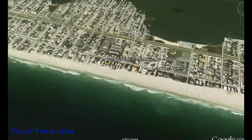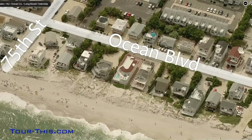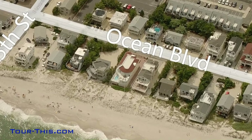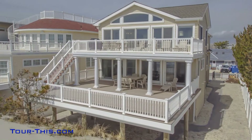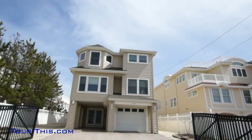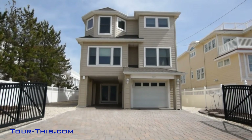A connoisseur's choice. If you desire graceful living among beautiful surroundings along with distinctive architecture in a stately neighborhood, luxury can become a habit in this gated oceanfront villa.